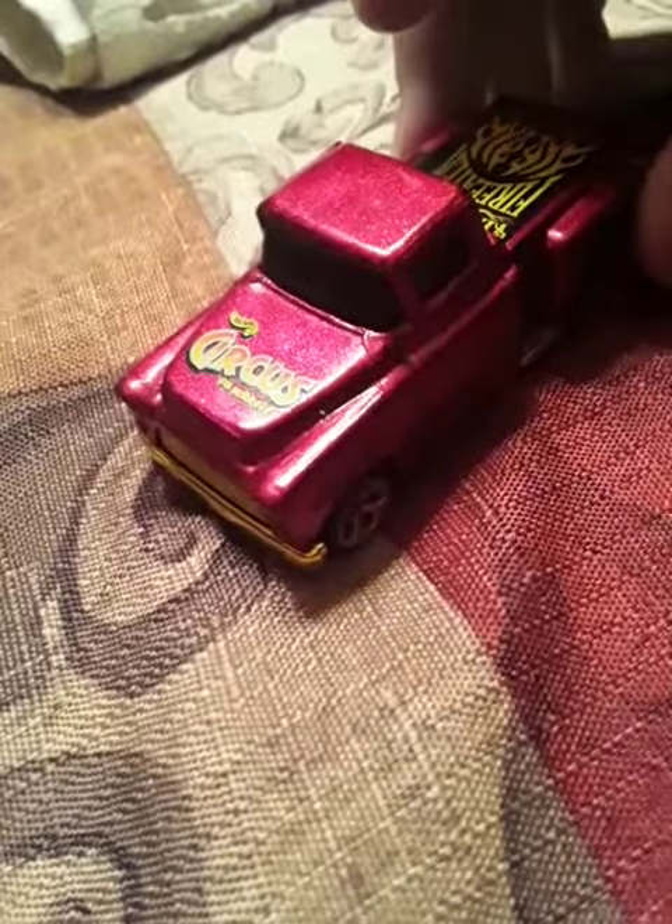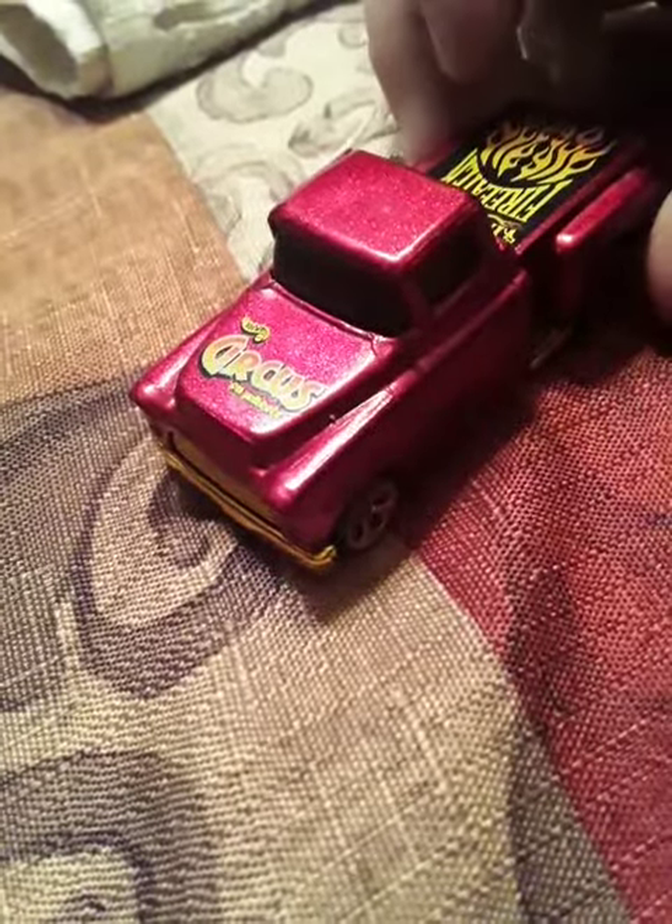I really like the color of this truck coming in. It says Circus on it, so we'll probably have to do something with the big top.